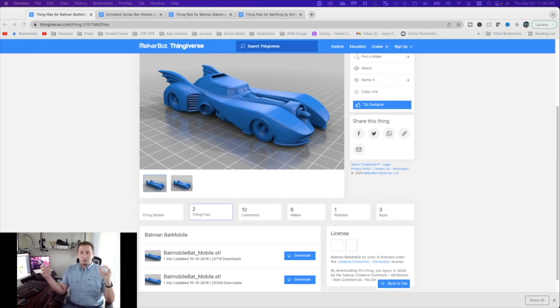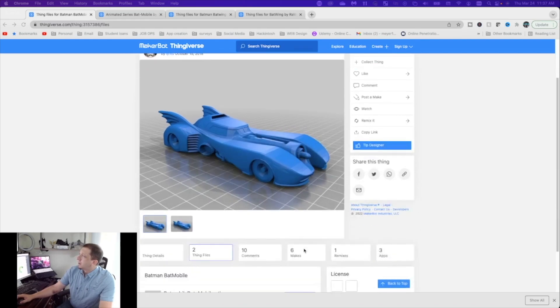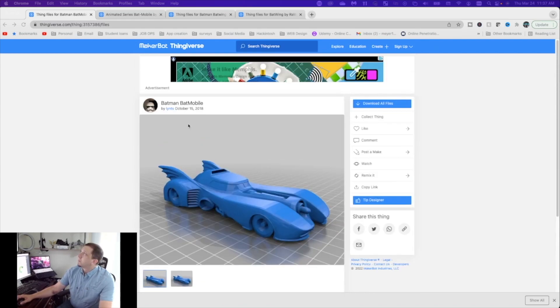Alright guys, here we are at Thingiverse where the Batman journey begins. You don't have to recreate the wheel to find a cool model for your shelf. You can go to Thingiverse, Cults3D, My Mini Factory - tons of sites to search for models. Today everything we're doing is on Thingiverse. The first model is the 1989 Batman Batmobile by Lentz. This model was superb - I had to do a bit of smoothing along the fenders, but it had good angles and was a really clean model.